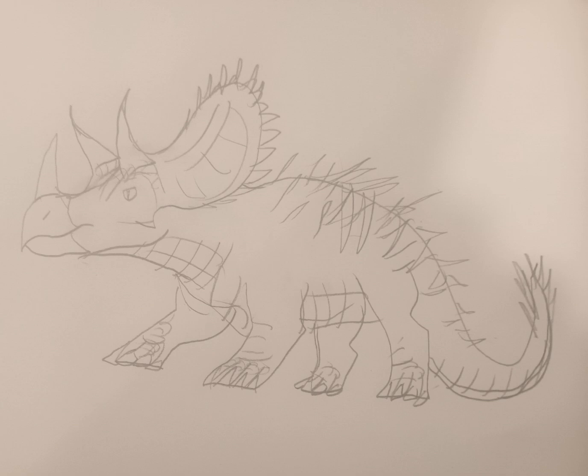It is dated back to around 73 to 69 million years ago. It was a fairly large ceratopsian actually, weighing in around 5 to 6 tons, around the same size of an African elephant.